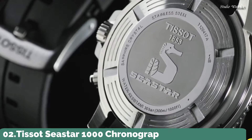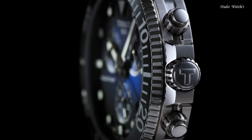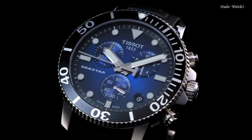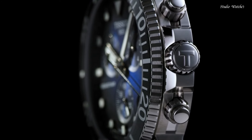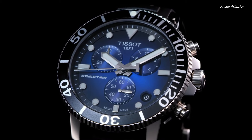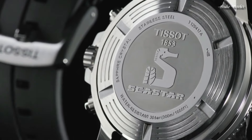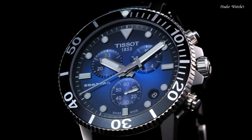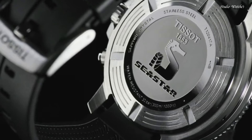Number 2: Tissot Seastar 1000 Chronograph Blue Dial Watch. Stainless steel case with a black rubber strap. Unidirectional rotating stainless steel bezel with a black ceramic ring. Blue dial with luminous silver tone hands and dot hour markers. Dial type: analog. Chronograph caliber G10.212 quartz movement. Scratch-resistant sapphire crystal, screw-down crown. Case size 45.5 mm, case thickness 12.82 mm, bandwidth 22 mm. Water-resistant at 300 m, 1,000 ft.